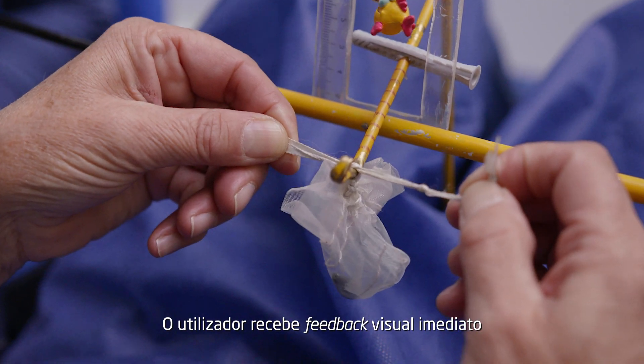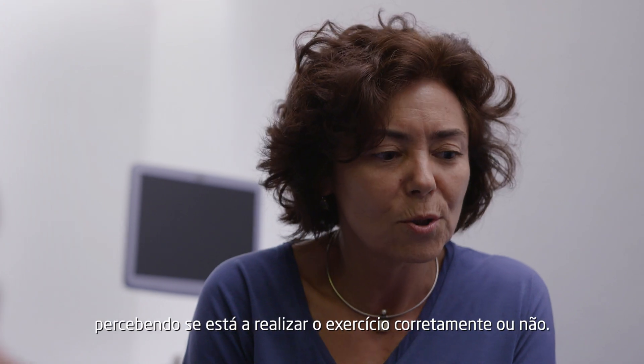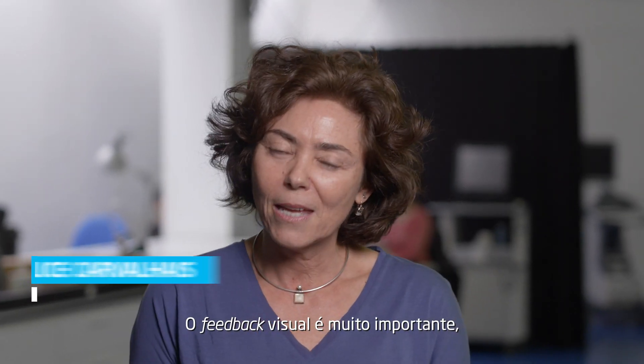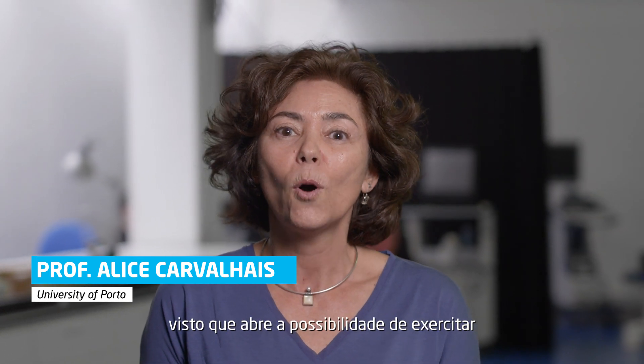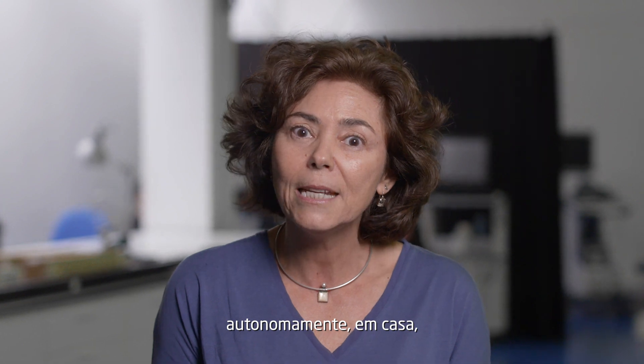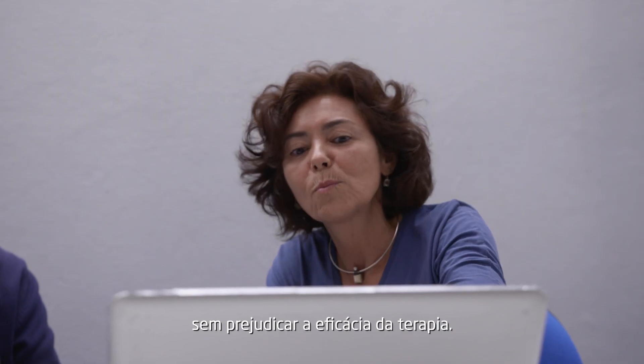The user can have immediate visual feedback to know if the exercise is being performed correctly or not. The visual feedback is very important as it opens the possibility to exercise at home autonomously and still assure an efficient therapy.